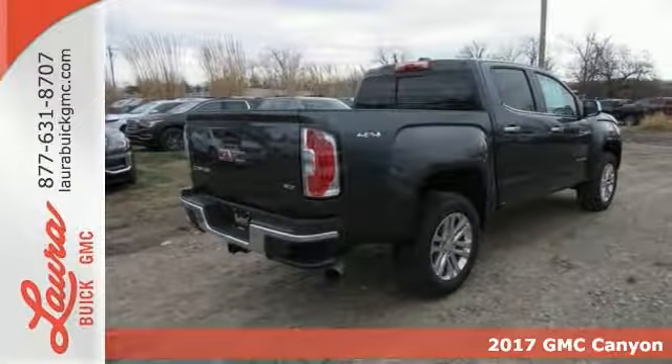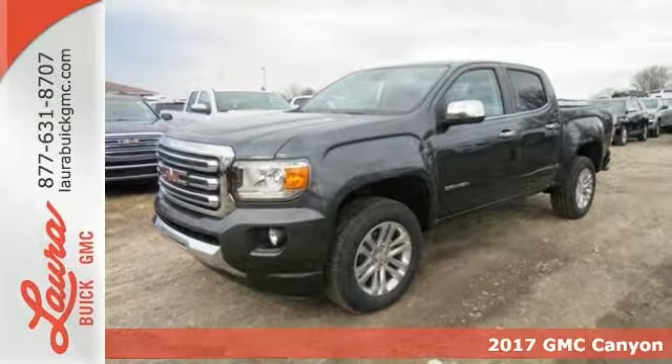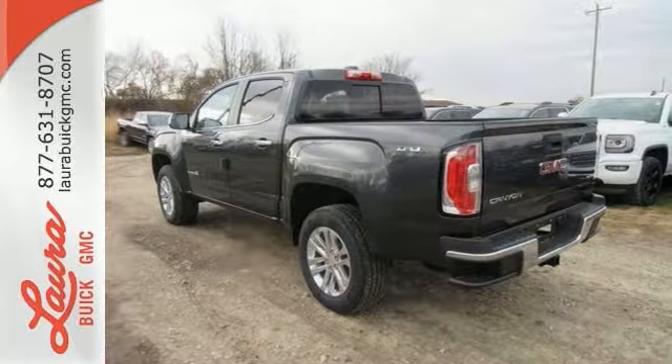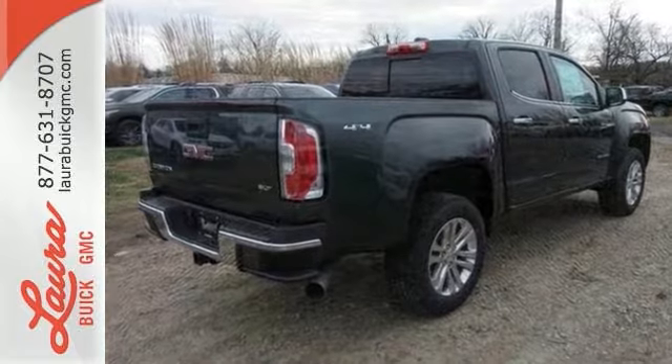Here's a 2017 GMC Canyon. It's for those looking for versatility, performance and luxury, all in a midsize pickup. The Canyon is a standout that outshines the competition with standard features that include a rear view camera and automatic headlights.